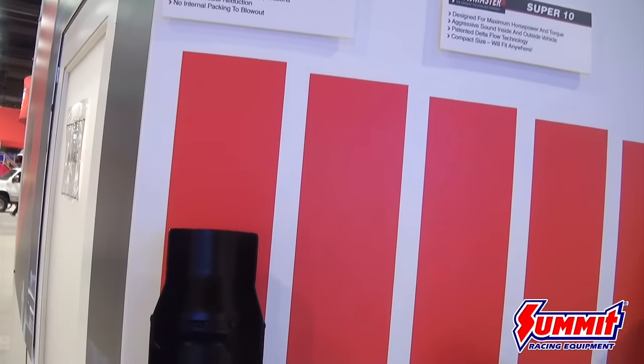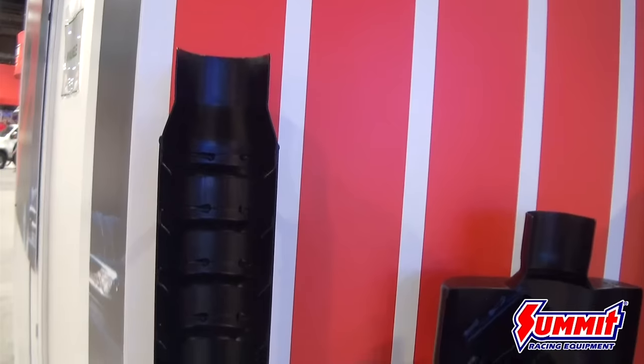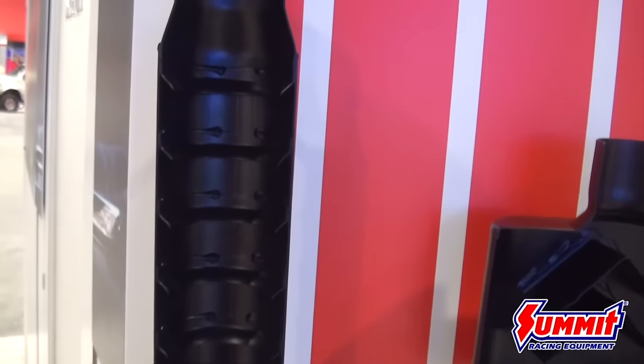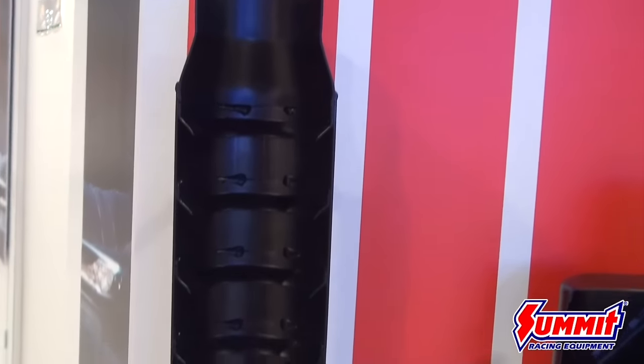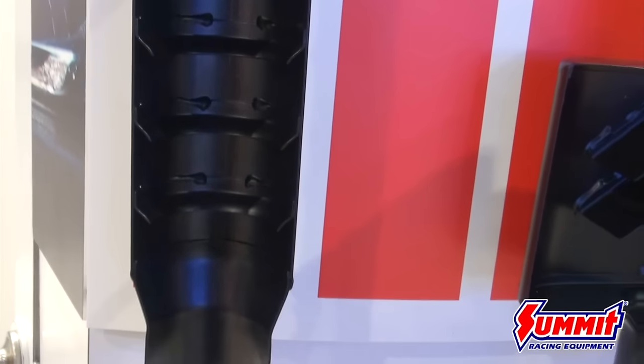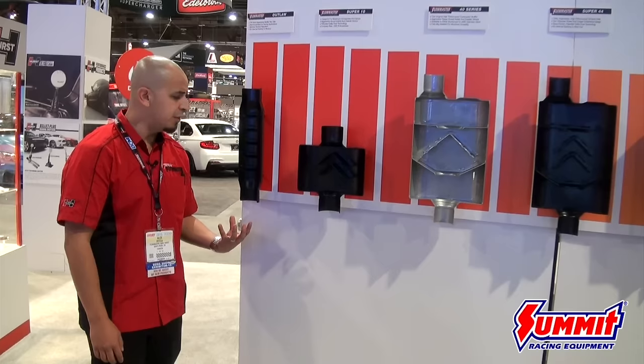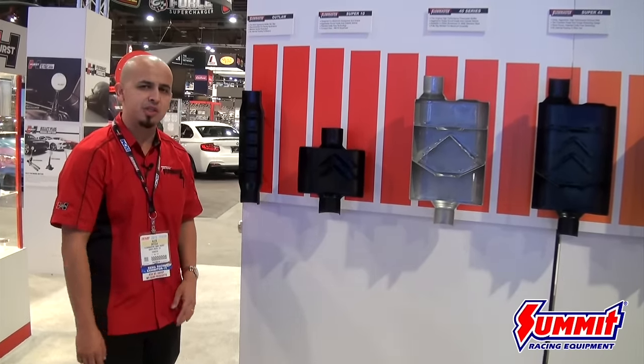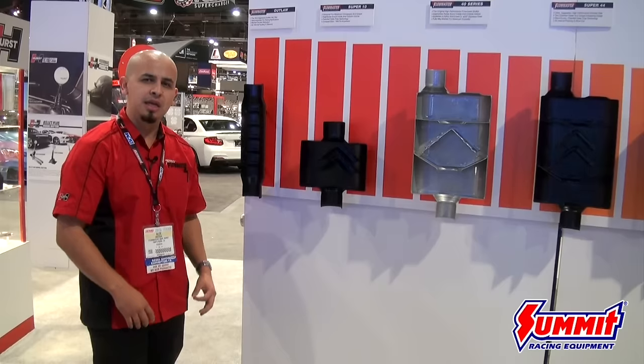It's originally a race muffler used on race applications that are required to run a muffler without a specific dB level, so that'll tell you the level of sound it produces. It's very open and free-flowing, and the inner rings that you see here will provide a little bit of sound attenuation — just enough to take the bite out of the exterior sound — but overall very aggressive.